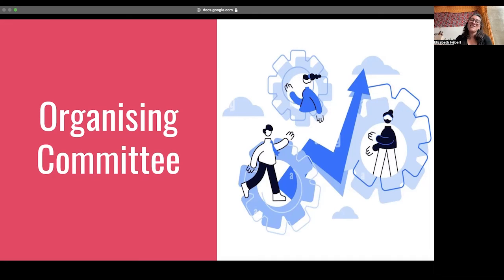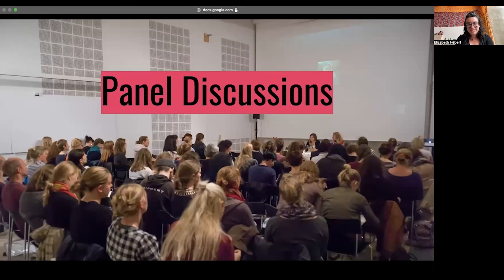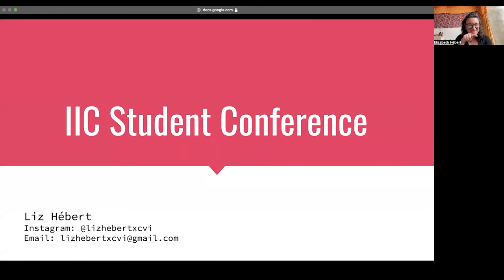If you have any further questions, you can reach me here. My Instagram is at lizhebertxcvi and my email is lizhebertxcvi at gmail.com. I hope you reach out and I hope that you're interested. I would love to have you on board the organizing committee, and I think that this would just be an amazing event to have the opportunity to put together. So please reach out — I'm looking forward to hearing from you and making this conference a reality.